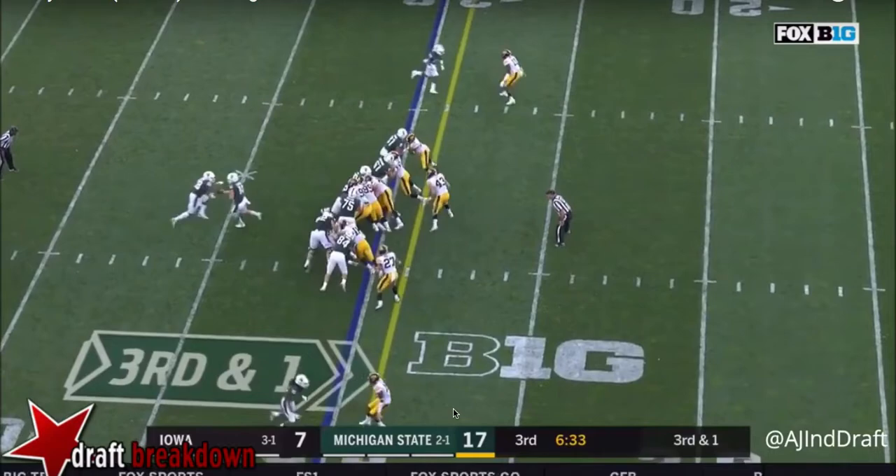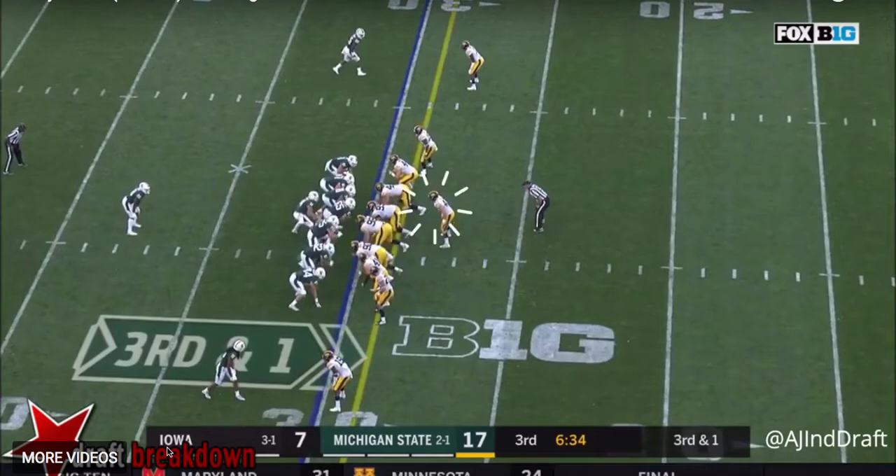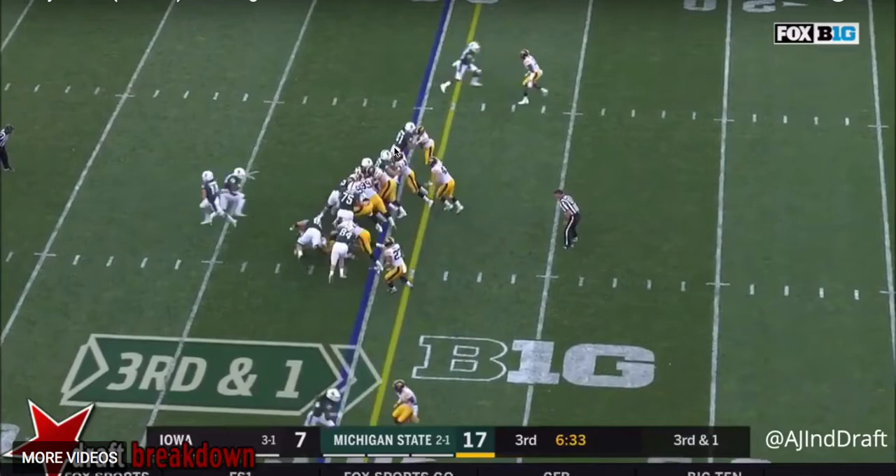The last play is once again the same type of thing. It's third and one — this is kind of a clutch play. One of the things that Jewell is known for is he always makes plays when they count. Iowa still in this game, they need a big stop here, especially getting into the area almost in the red zone. And he reads this play right away.